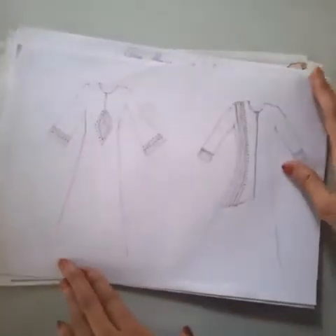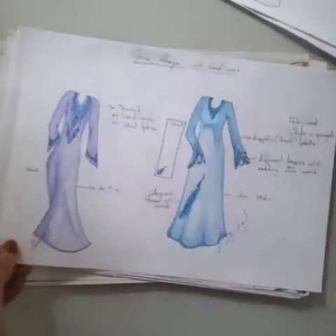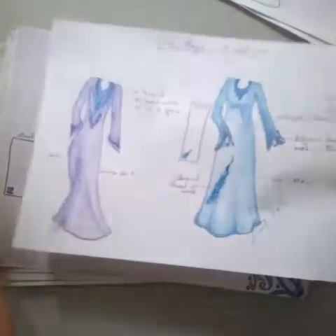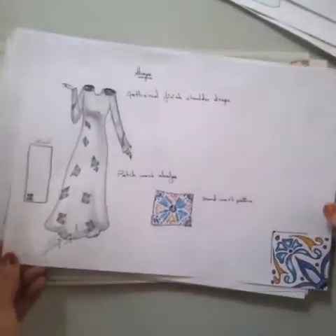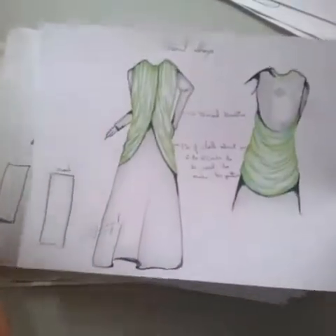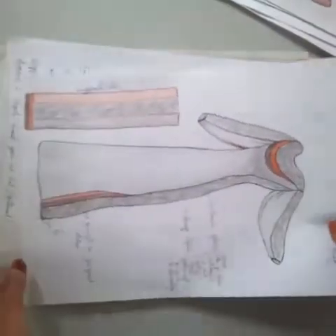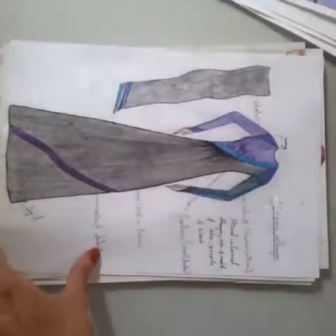Hello everyone. To start off, let me tell you these are my designs — my previous designs. I had designed for a company that used to be into abayas; the major production of the company was abayas. Here are the designs that I had done for this company: long ones, full sleeves, covered, and a few ideas. This is one of the cap-style hijab ideas I had in my mind.